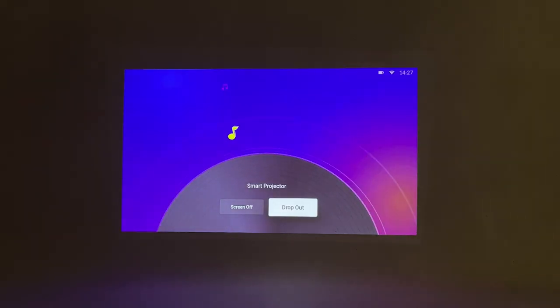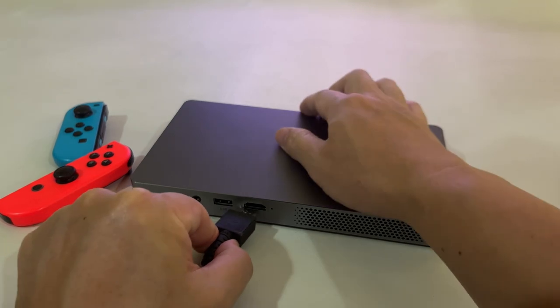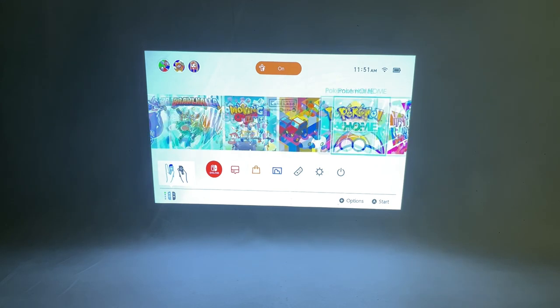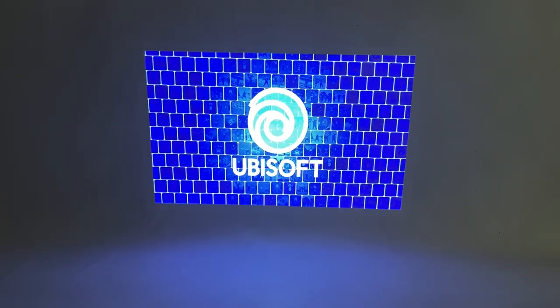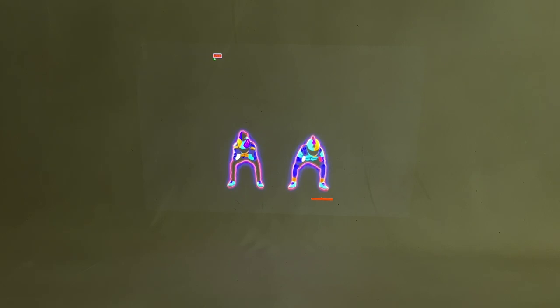You can also use it simply as a Bluetooth speaker, or turn the screen off. It comes with a USB port where we can plug in our USB drive, and an HDMI port where we can plug in other devices such as gaming consoles. Here, we're using our Nintendo Switch so we can enjoy our favorite console games on a larger screen.